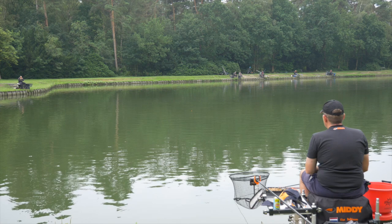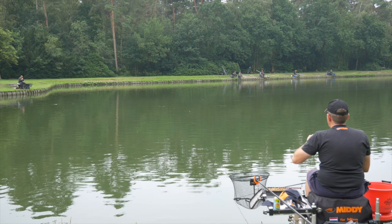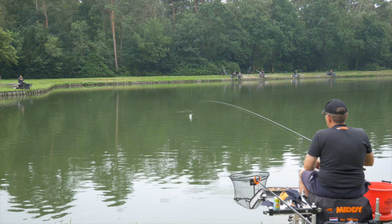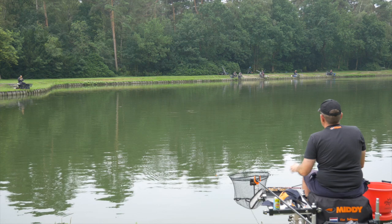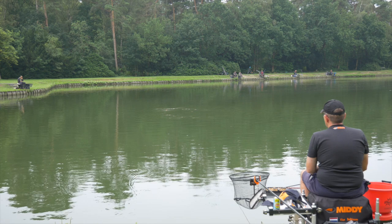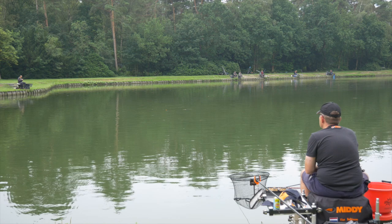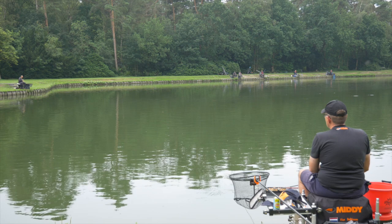If we don't get a bite, we reel in and go again. We shoot three pellets and repeat the same rhythm — shoot, cast the palletweggler into the trail of the pellets, wait for a bite, and reel in. You will often get an immediate bite when you land on the pellets. If it takes longer, you can also choose to give one or two twitches to attract the fish, and the float will lift up.